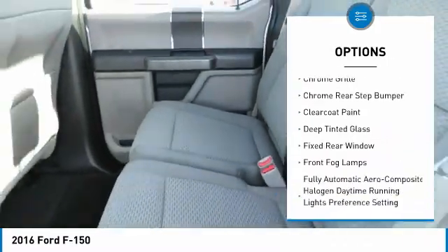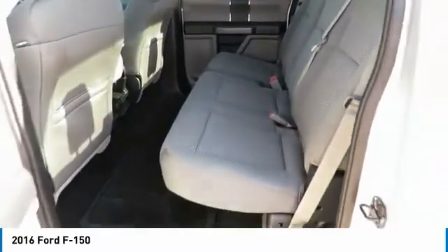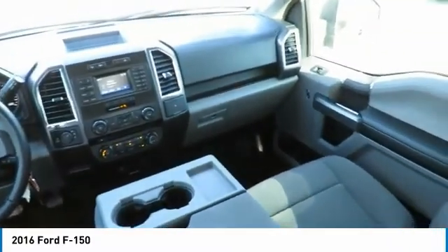Brake assist, perimeter alarm, tinted glass, black door handles. Come see the car for yourself.